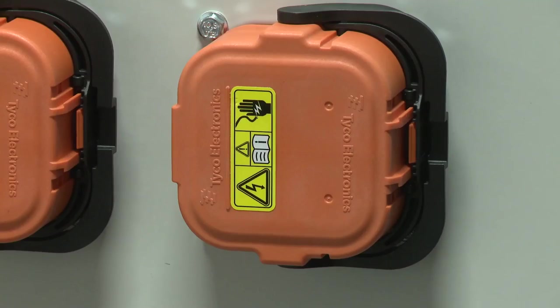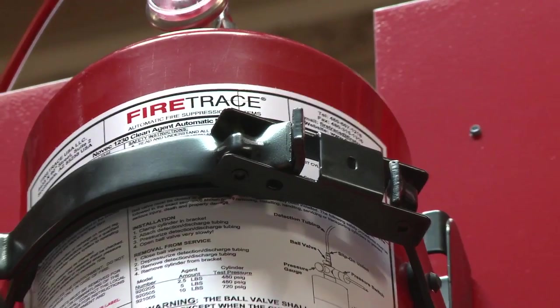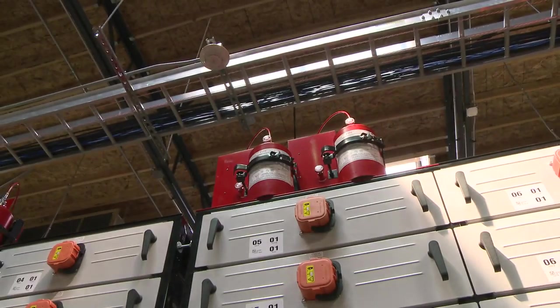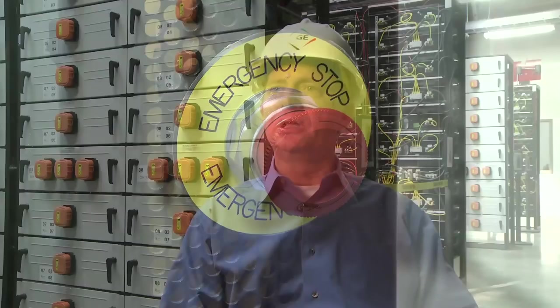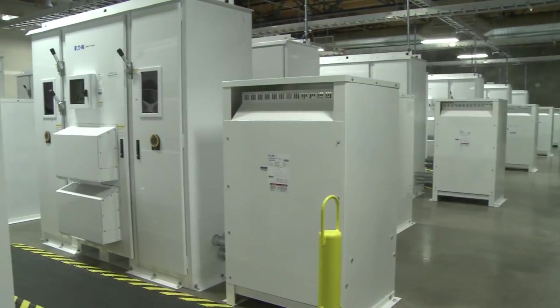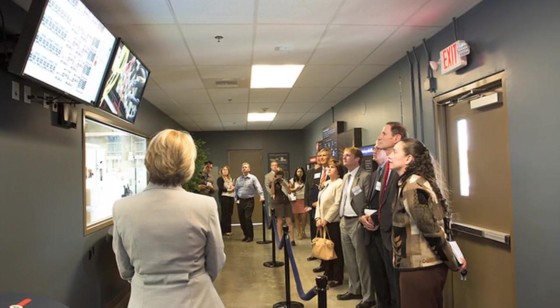When Portland General Electric does a project like this, safety is absolutely paramount. We're simply not willing to take any risks — not willing to have a recordable or lost time injury. When IBEW comes onto the job site, they bring that same philosophy with them, so it's a perfect marriage. Quality installation for a world-class facility — yet another successful project for the NECA IBEW team and one that will benefit us all in the future.